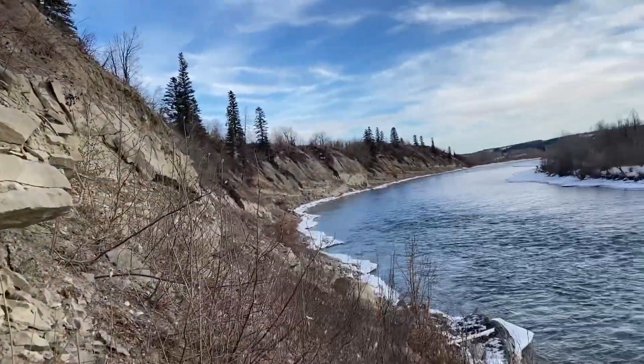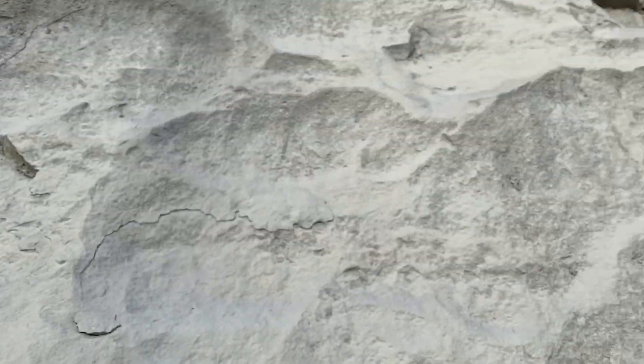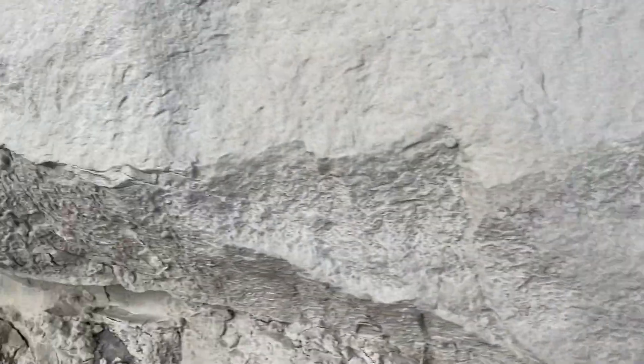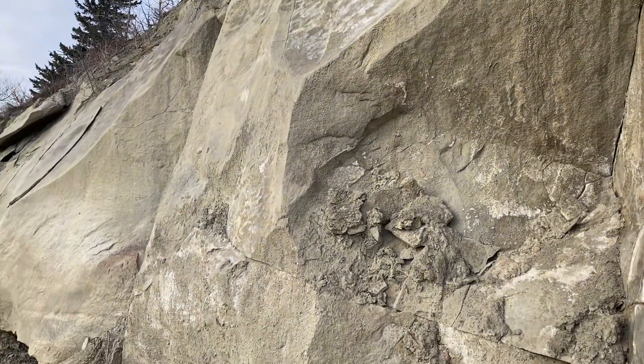I've explored a lot further along now but it's all just hard-packed sandstone and it's pretty barren. I haven't seen any fossils poking out of this rock here, so I'm not sure if there's going to be much else further down. I'll keep looking, but it's not looking great. I haven't found anything else along this cliff face, so I think that's a good spot to leave it for today.